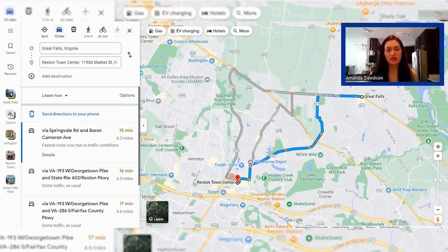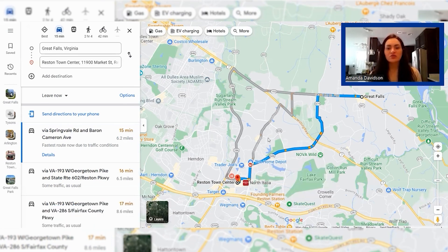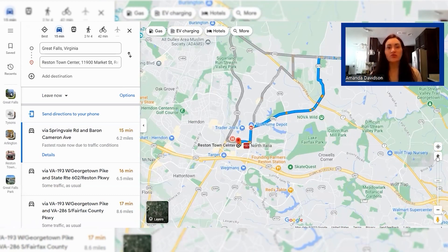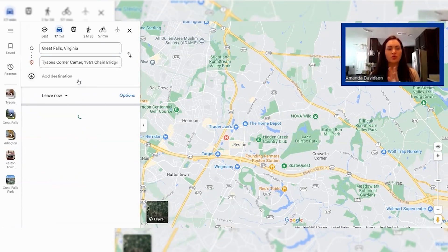In Great Falls proper, there isn't a ton in terms of shopping centers, entertainment, or nightlife — that's not how Great Falls was designed. It's a small town with charm, history, and natural beauty. But very close by is Reston Town Center, just about five to six miles away. Reston Town Center is really the epicenter of Reston and draws people from all over Northern Virginia. Near Reston Town Center you have a Trader Joe's and a Harris Teeter for grocery shopping, plus a Target and a Home Depot — all just about 15 minutes away.